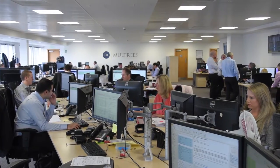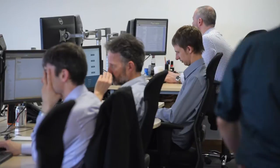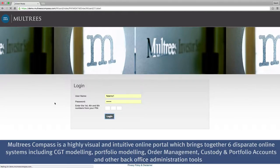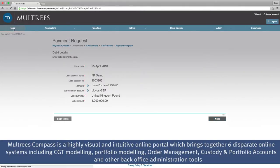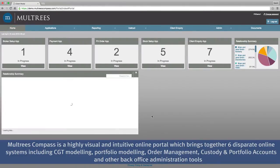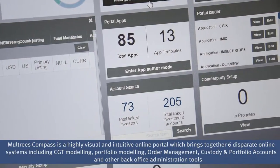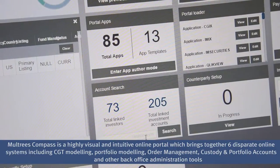We have about 60 people based here including the IT department which encompasses infrastructure and software development. When we originally engaged with Digital Keystone we were just looking to provide an end customer portal for our clients, which would provide them with single sign-on access to all of Multi's applications and services including capital gains, portfolio modelling and order management as well as the back office custody and administration systems.